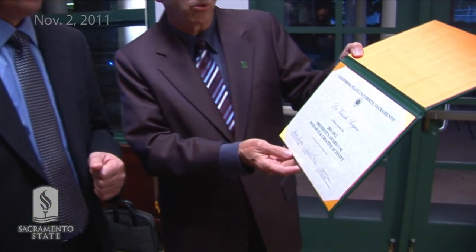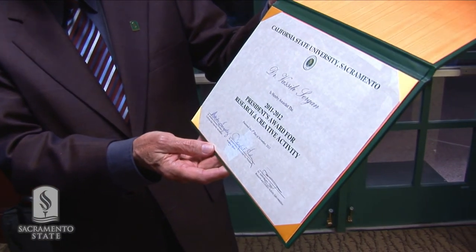We have a certificate — the President's Award for Research and Creative Activity — for Dr. Vasili Sirgon. Number one, congratulations. Thank you.